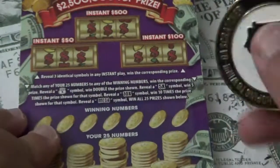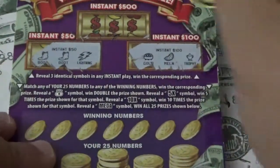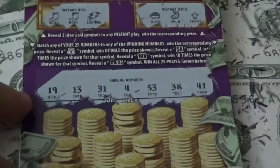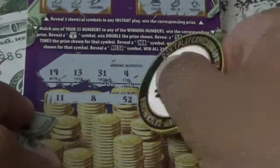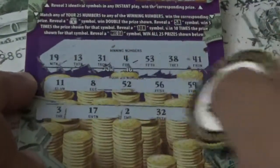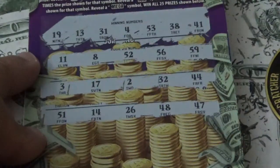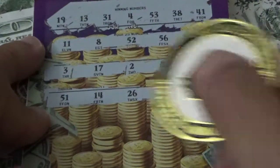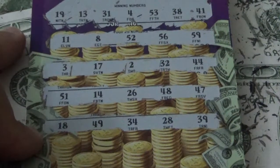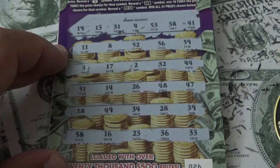Ticket 026. Numbers: 52, nope. Then nope, nope. Nothing there. Then 28, 39 final row. Nothing on ticket 026.